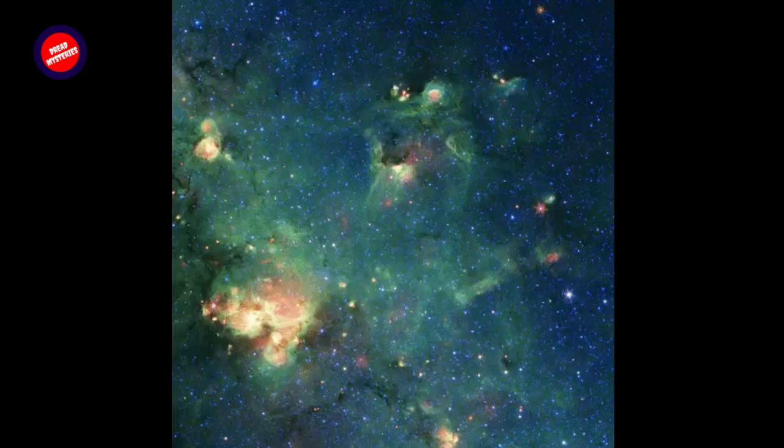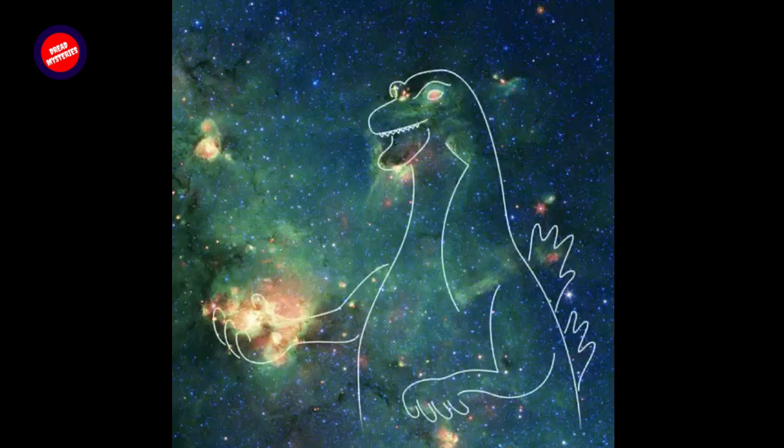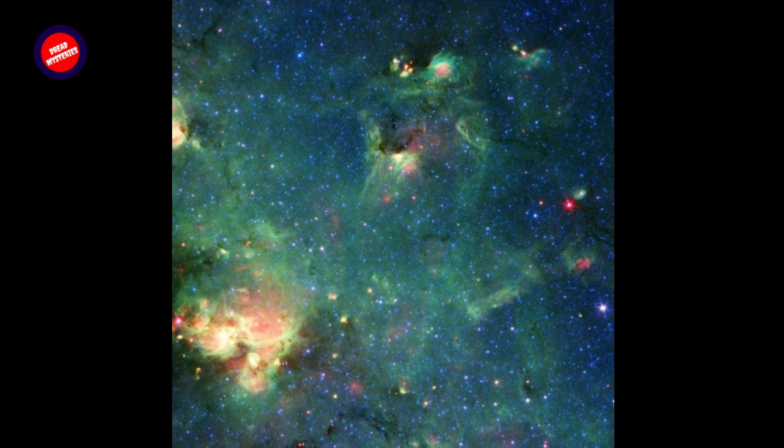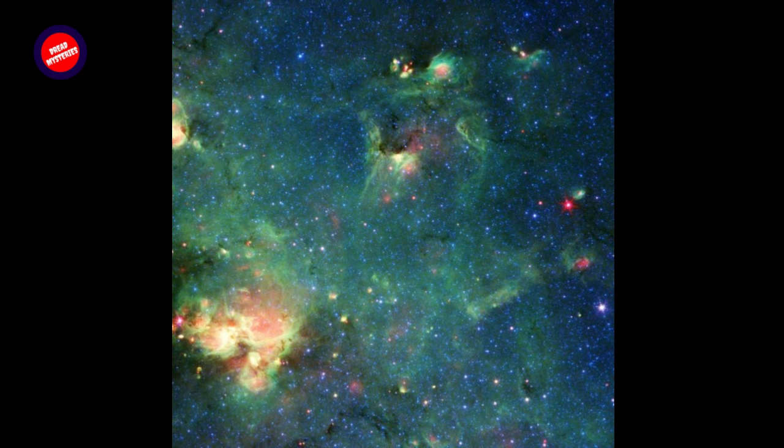Godzilla Nebula — a monster star-forming region spied by NASA's Spitzer Space Telescope. Just like clouds on Earth, clouds of gas and dust in space can sometimes resemble familiar objects, or even popular movie creatures.